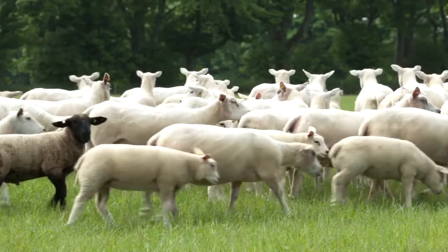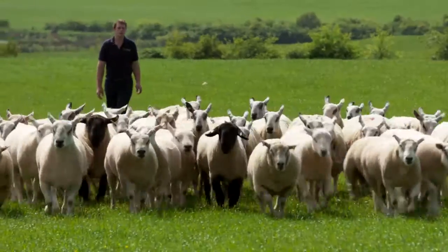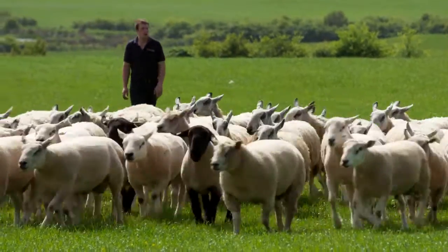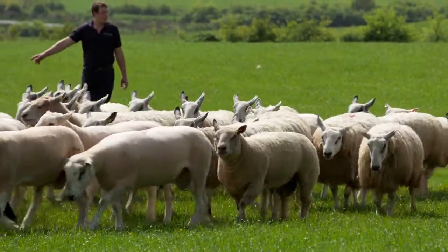EBVs are pretty straightforward and I think it's always good to keep it basic. It's important for farmers when selecting a ram that first of all they're happy with the physical characteristics — feet, teeth, legs and things like that. Then they should look at the performance, as they can't really tell what's underneath the skin without looking at the raw data which that lamb has performed on.